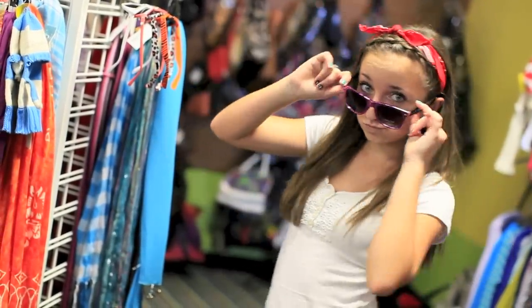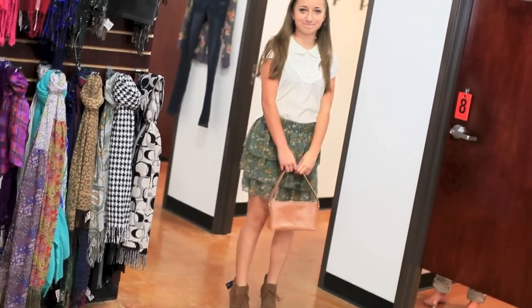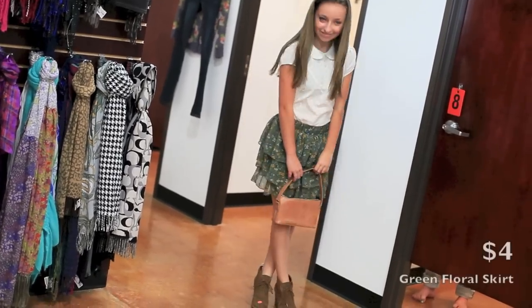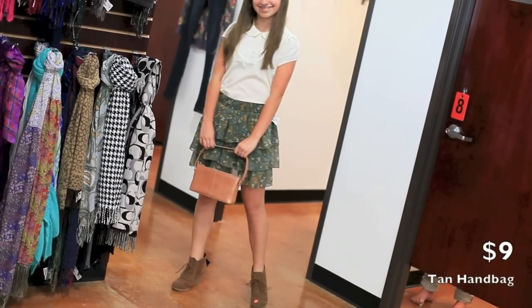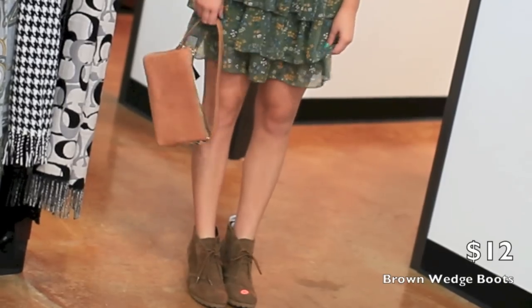For my second outfit, I decided to go for a more dressy look. To start off we have a green ruffled skirt with floral print that matches perfectly with my white lace blouse. And then I have a tan handbag and these adorable brown witch heels that I absolutely love.